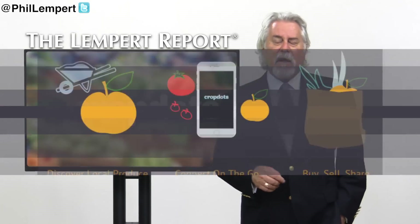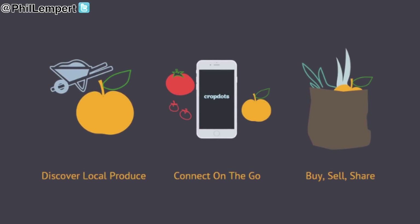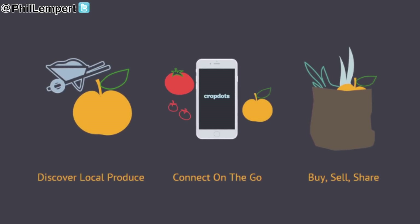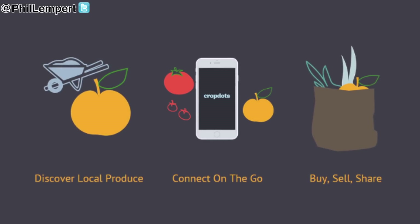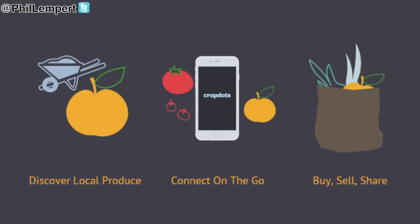Here's how it works. Local growers can photograph and list on the CropDots app what they're growing, set a price, and estimate a total quantity that they're willing to sell. They can tell buyers their pickup spot or bring items directly to the buyers.